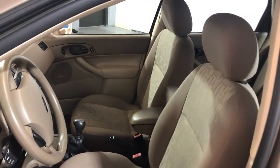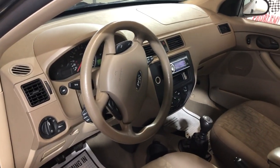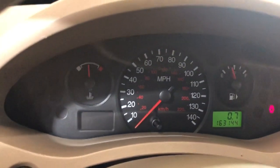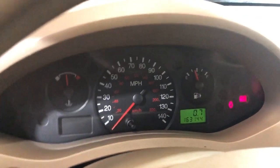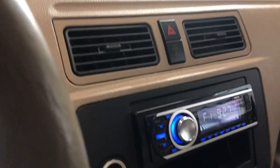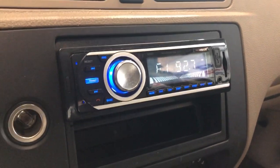Cloth interior, non-smoking, no warning lights on the dash, clean dash, heat blows hot, AC works, 163,000 miles on it. It's got an aftermarket radio with USB and AUX, five-speed manual transmission, and the headliner is clean.